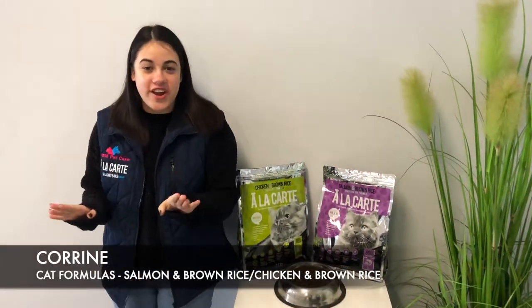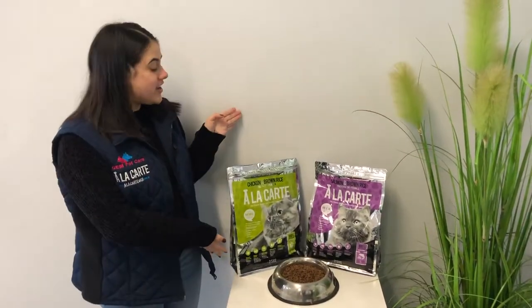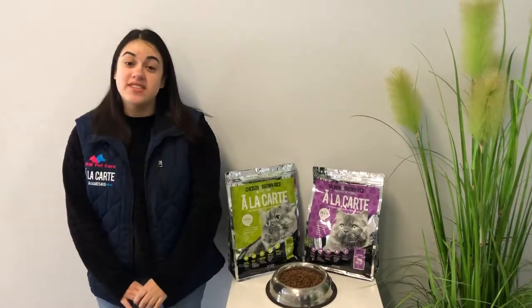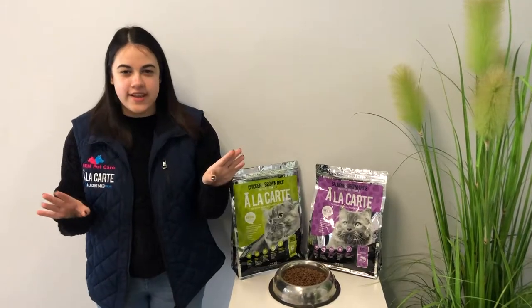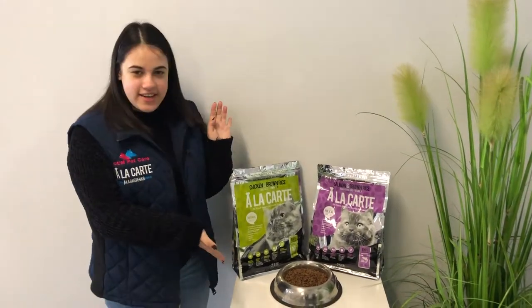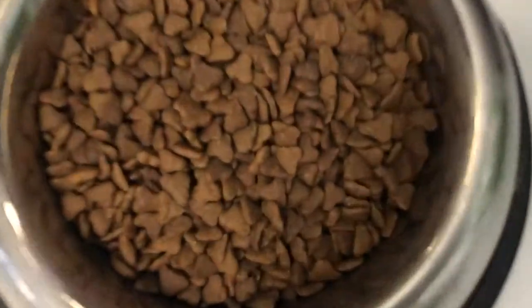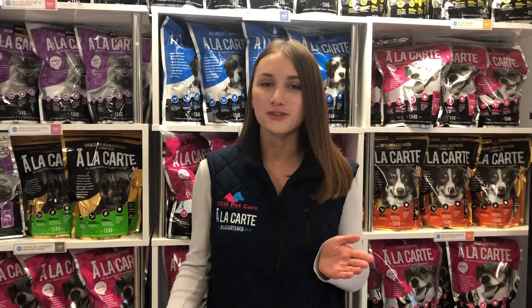A La Carte also has a great range of cat food formulas. We have our salmon and brown rice, and our chicken and brown rice — for cats six months and older. It has a special taste and as you can see the kibble is a very nice heart shape.